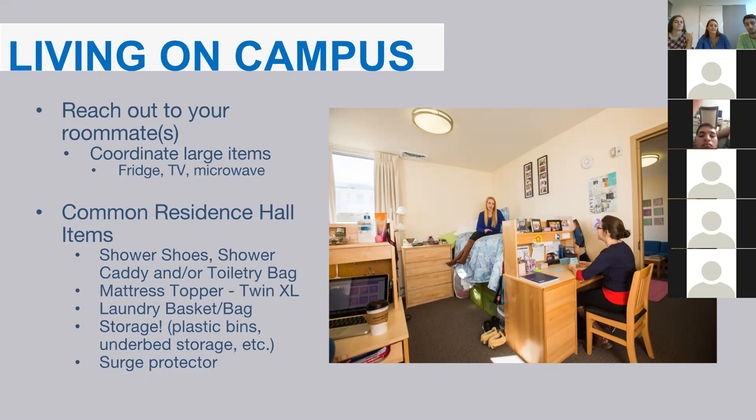Surge protectors can also come in handy living in a residence hall, as you and your roommates may be sharing outlets. With all the electronics you may be bringing, they will be very helpful.